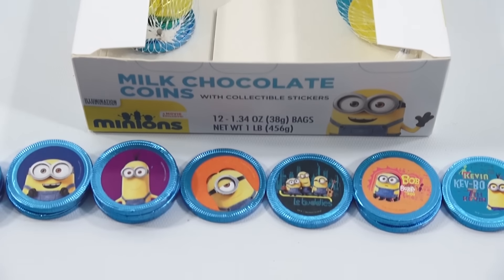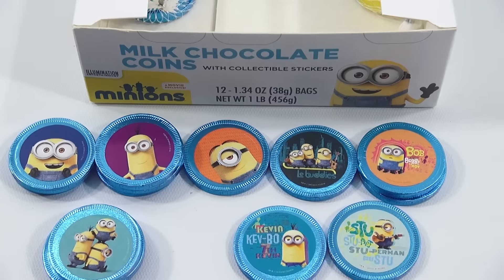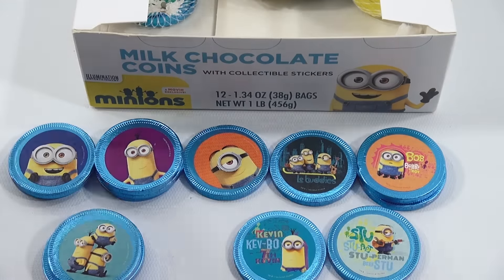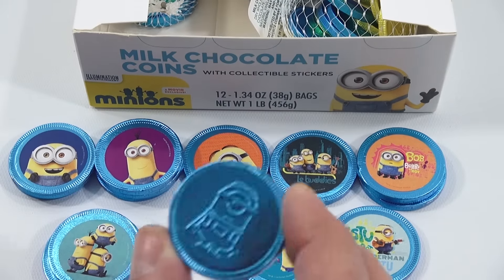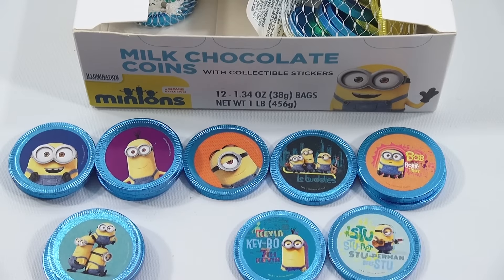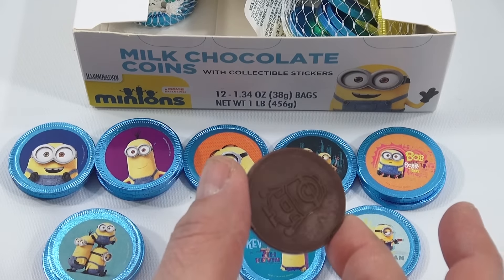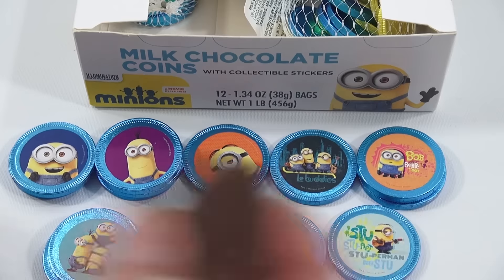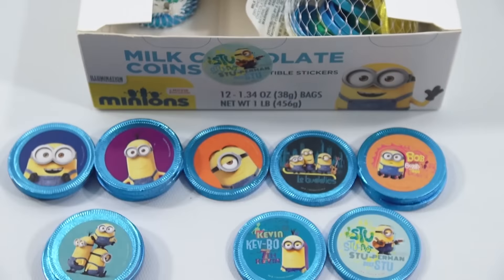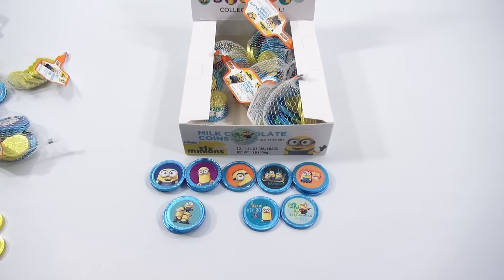Let's get them all in there. Now let me eat a coin. This is an open bag — let me put all the unopened bags back in. Not too bad. Here is a blue one, and here is the second one — it must have fallen out. So it is printed on the coin, that's very cool. You get the printing of the minion on your coin, and the other side is plain. You can peel off the sticker and stick it somewhere like the box. Tasty milk chocolate with collectible stickers. I do like the blue color — the metallic looks really neat.